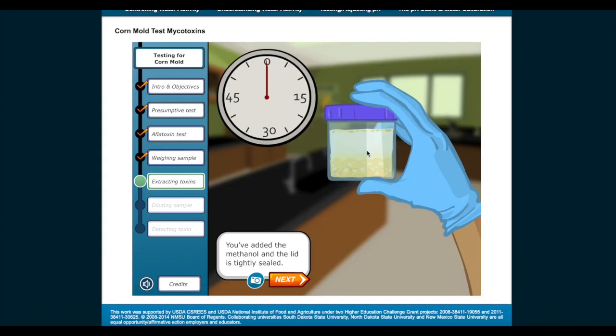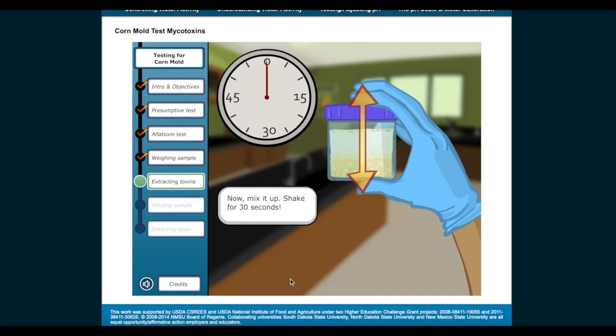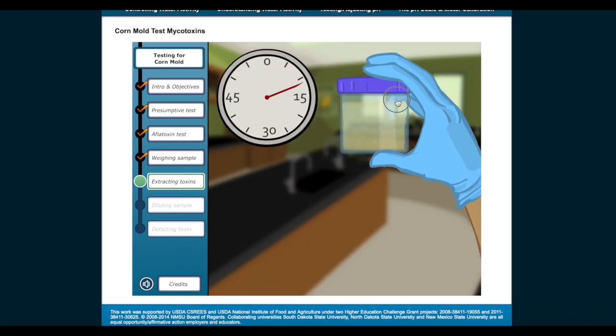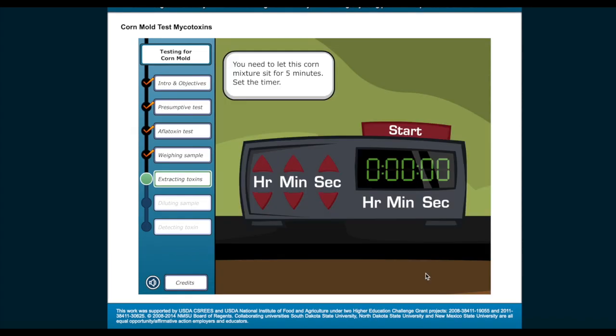You've added the methanol and the lid is tightly sealed. Now mix it up — shake for 30 seconds. Okay, 30 seconds are up. You're done shaking. You need to let this corn mixture sit for 5 minutes. Set the timer for 5 minutes, then start the timer.